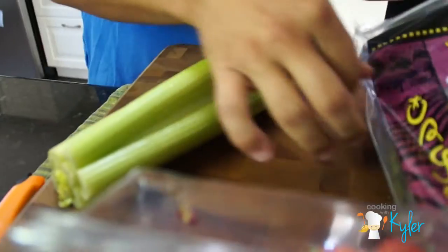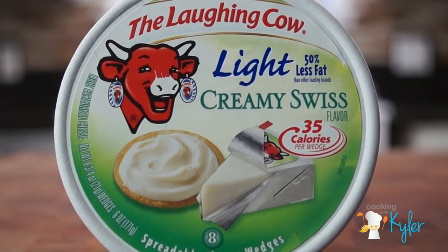So we have our organic celery. She likes when we spread a little laughing cow cheese right down the center. You can do it with cream cheese, you can do it with peanut butter. However, in her school she can't use peanut butter because of nut allergies, so we would use a sunflower seed butter.